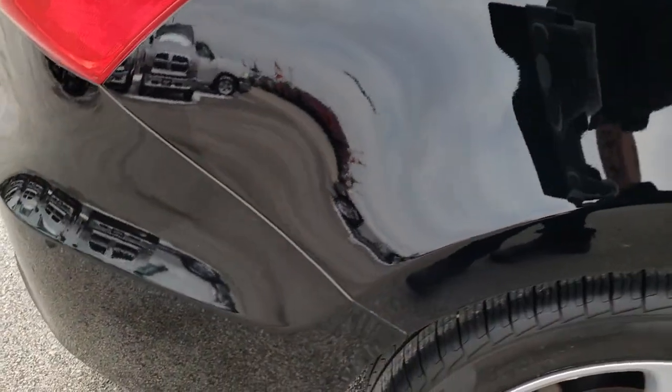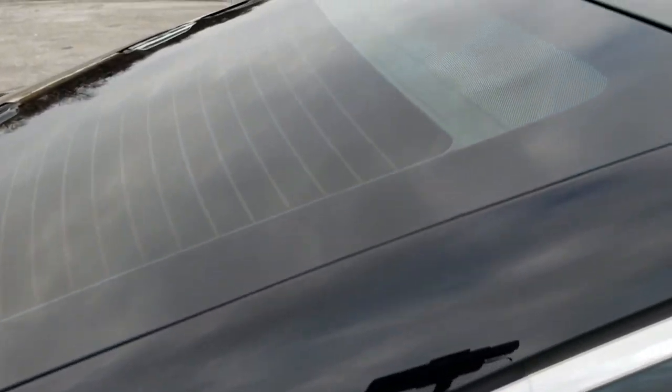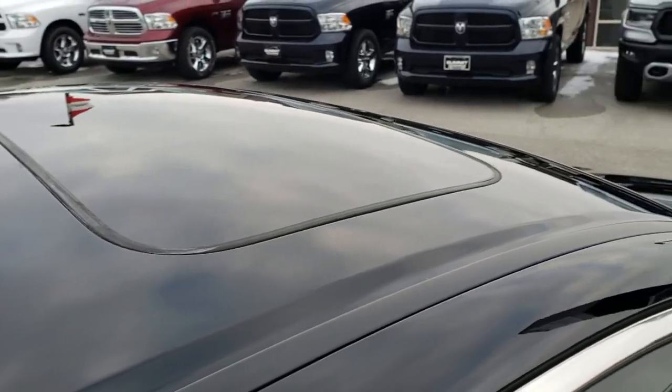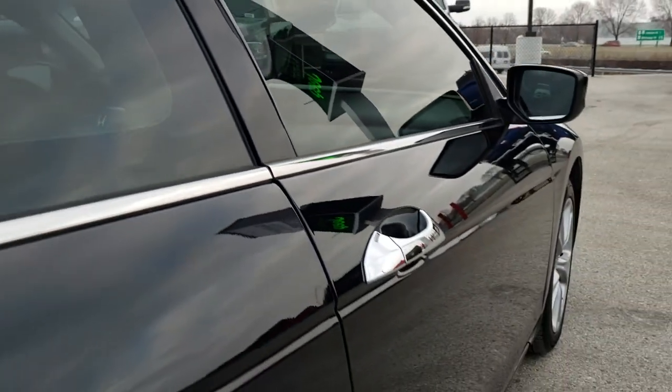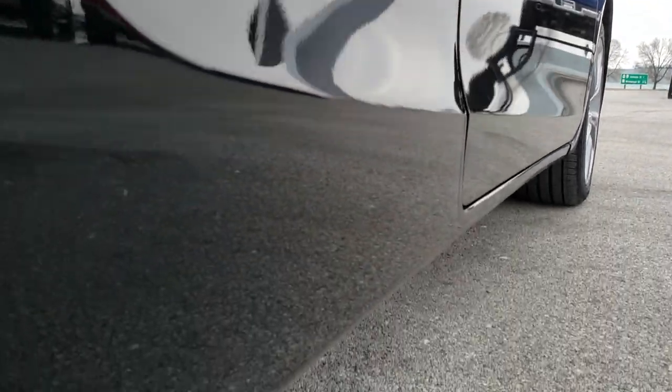We take these HD videos so that if you are far away, or even if you are close by and just cannot make the trip down, you can still see the car, hear the car, and have confidence in the vehicle that you are looking at before you even get here. Very clean down this side, very nice.